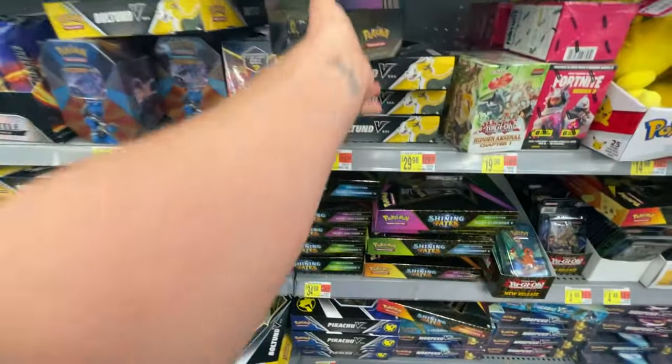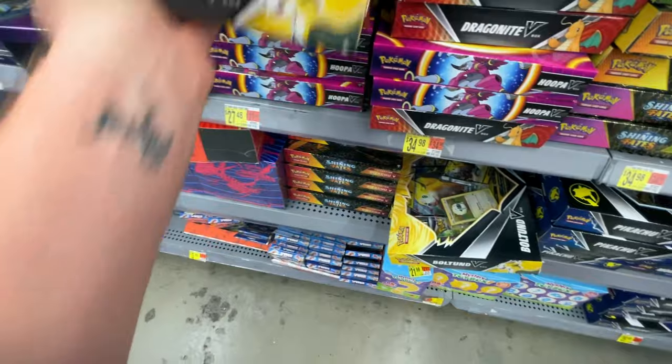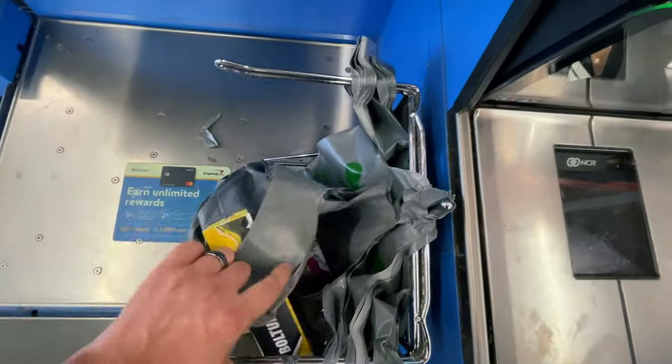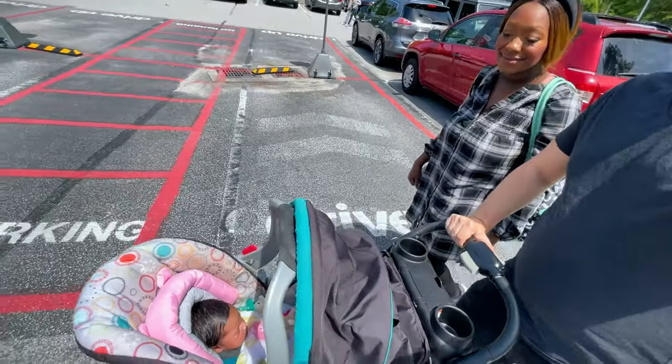All right, back up at the front. I think we're going to grab this and one of these Bolton boxes. Well guys, that was an insane restock - we got some good stuff today. I think we're going to head to one or two more stores though, so let's head to the next store. All right, next stop: Target.